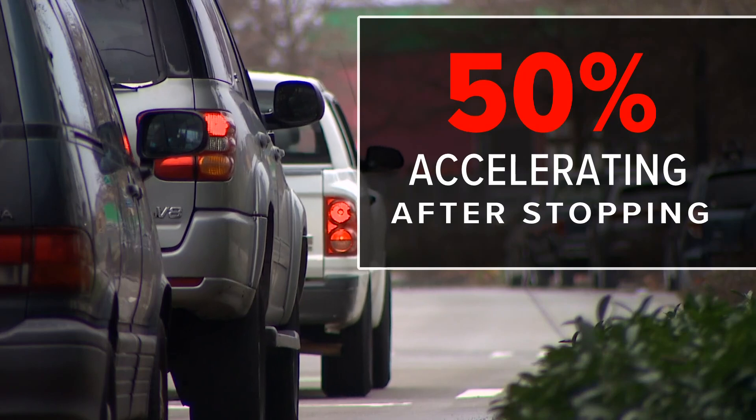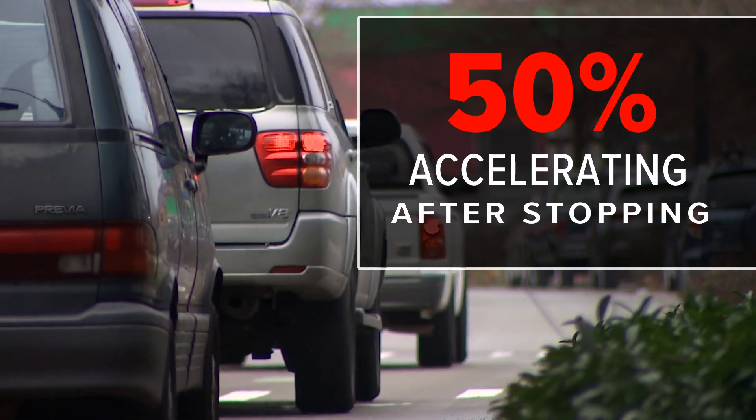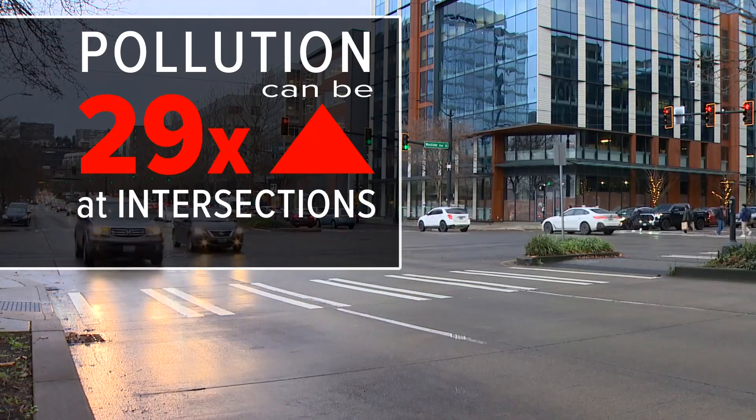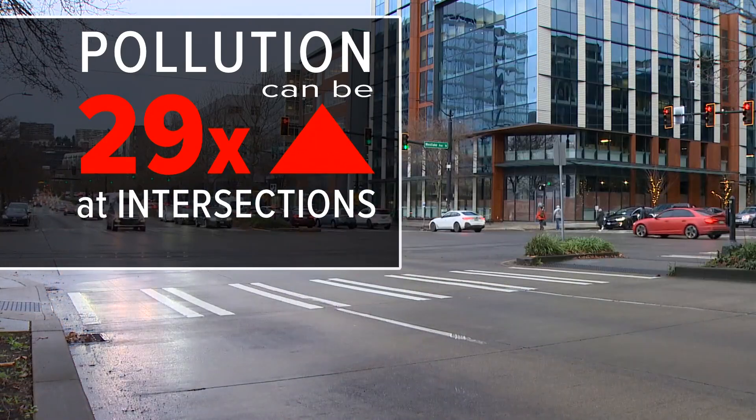Google says 50% of emissions at intersections are from accelerating after stopping, and that pollution can be 29 times higher at intersections than on open road. Vehicles get better mileage when they're at idle or they maintain a rate of speed, so if you could keep the flow of traffic at an even rate, you definitely reduce emissions.